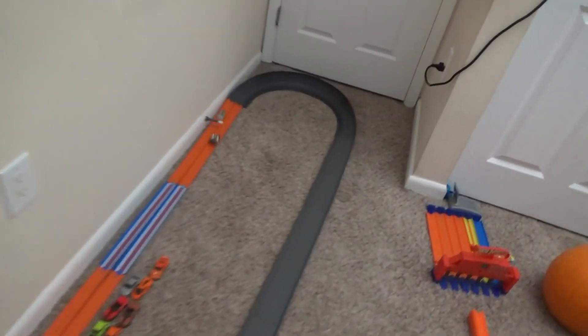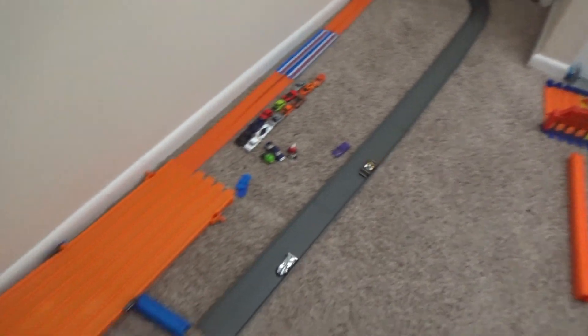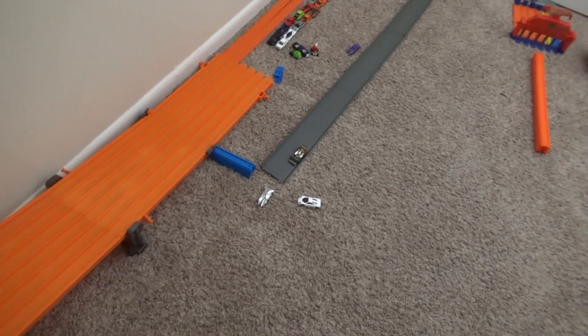Twin Mill advances to the next round. Next up we'll have the '17 Honda Civic taking on the Mercedes-Benz 560 - Hot Wheels versus Matchbox.